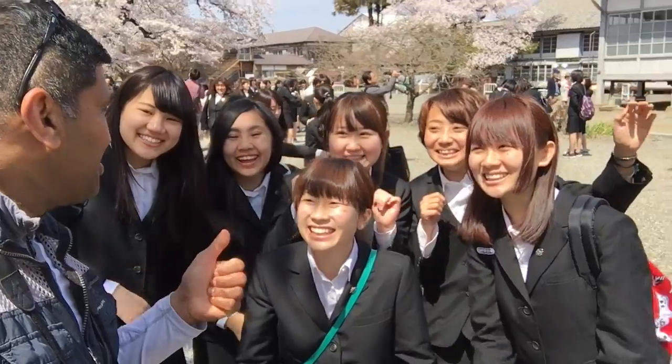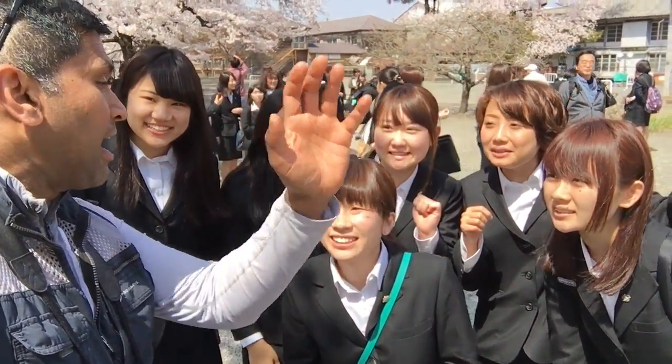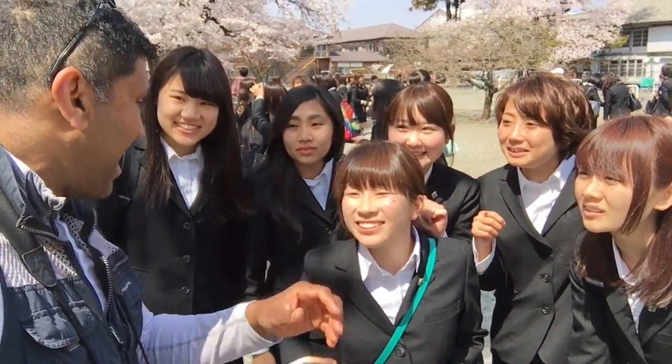What school are you from? Chiba — near Narita, near Disneyland. Oh, wonderful!